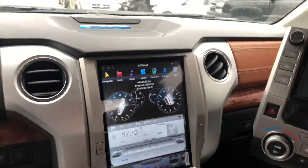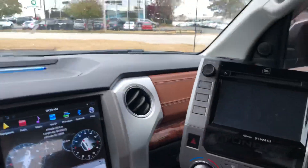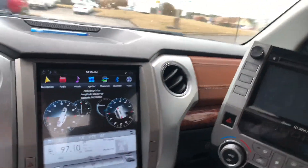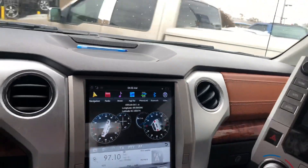This tablet connects to the factory data ports and the OBD port, so I can get door trigger, tire pressure sensor information, along with RPMs and everything that goes with that package.